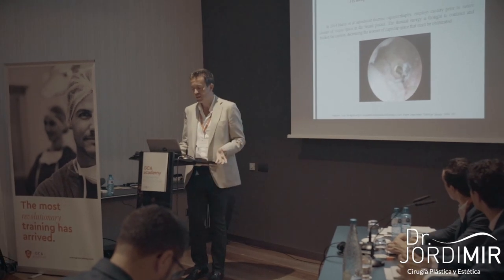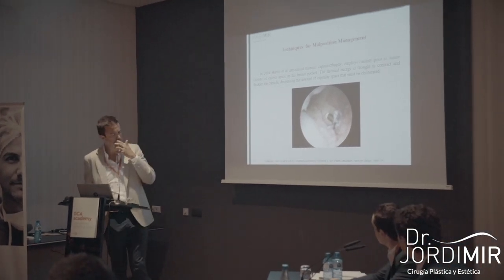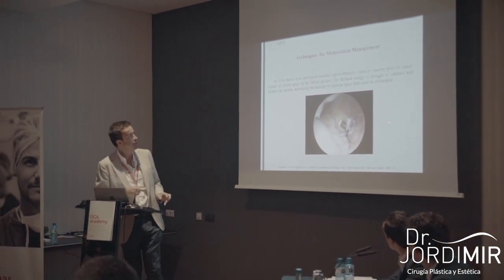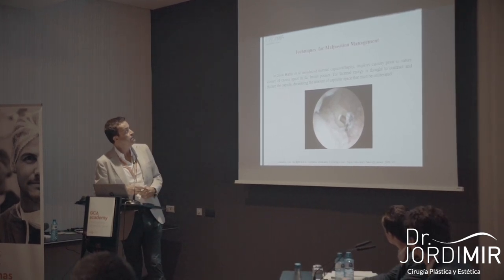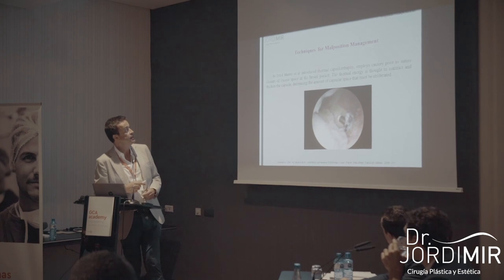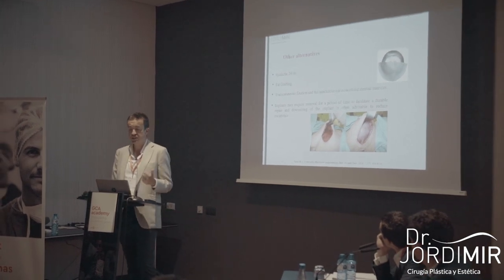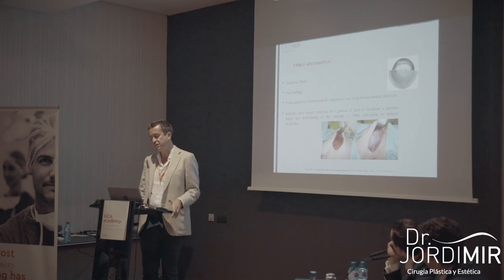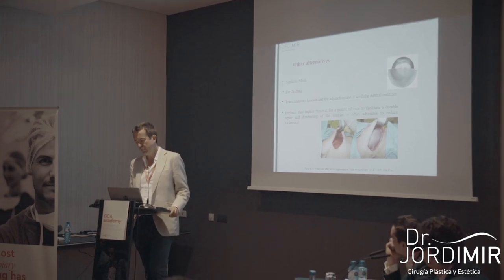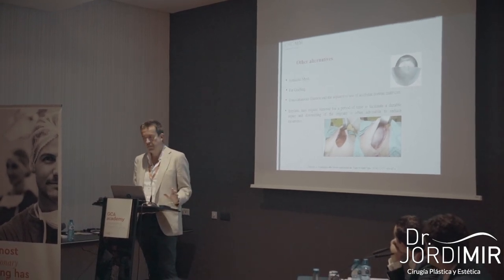To achieve better results, four years ago Harris described something similar: before the capsulorrhaphy, perform a thermal capsulotomy in order to reduce the free space in the breast pocket. Alternatives include synthetic meshes, fat grafting, transcutaneous fixation with acellular dermal matrices, and removal of the implants. From my point of view, the best alternative is capsulorrhaphy associated with mirror-image capsulotomy.